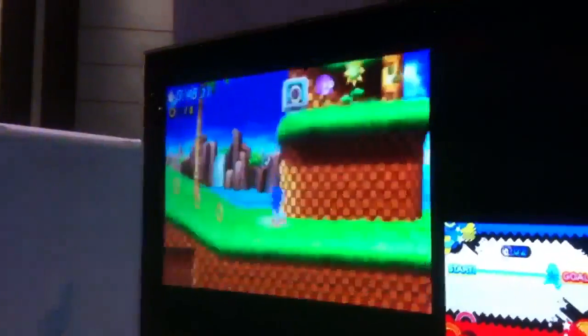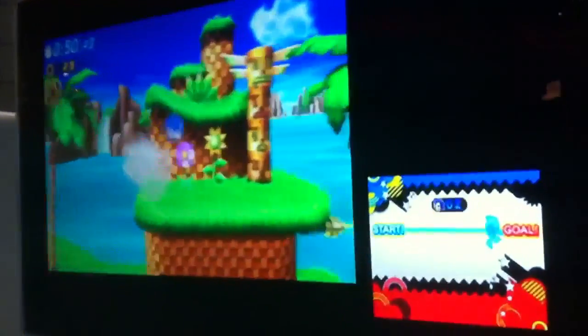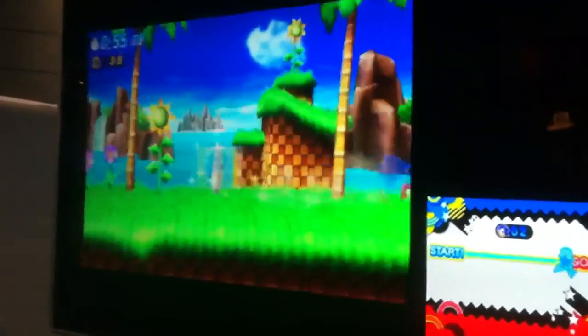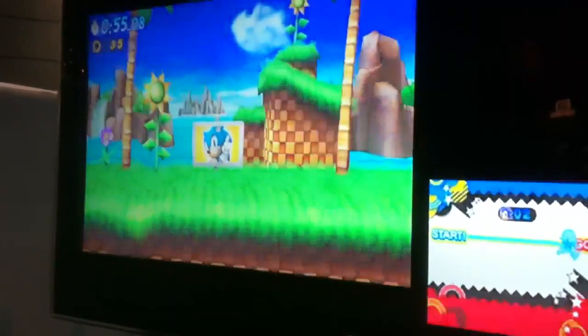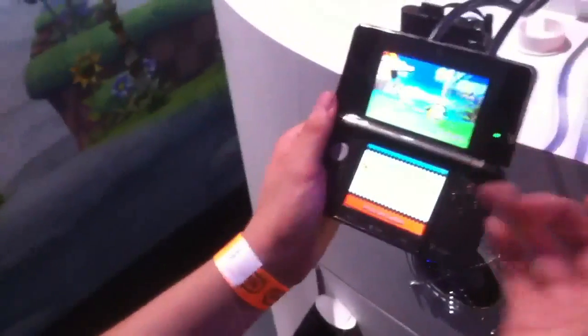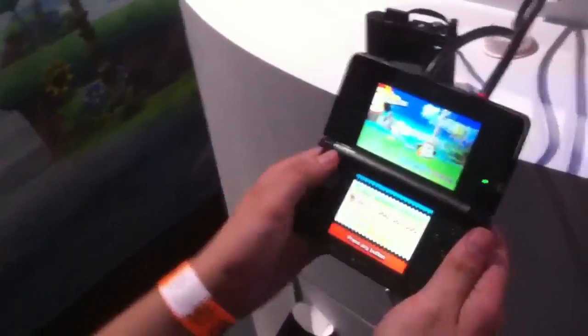Yeah, it looks really bad up here. You put the 3D back on so you can enjoy it. You went through that stage kind of quick. Yeah, I'm used to it. How was it so far? The Genesis Sonic feel is just right — it's exactly like a Genesis game, in terms of both visuals and controls.